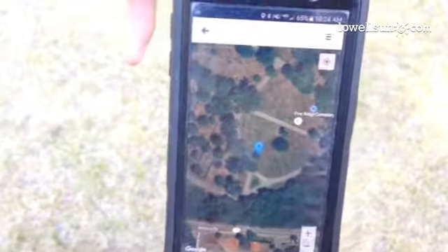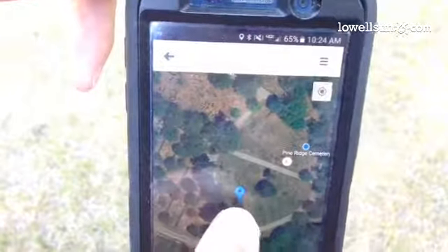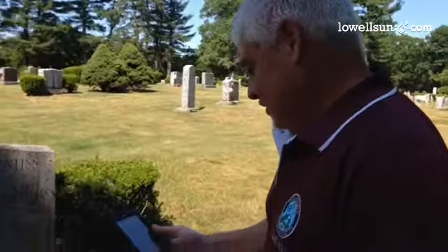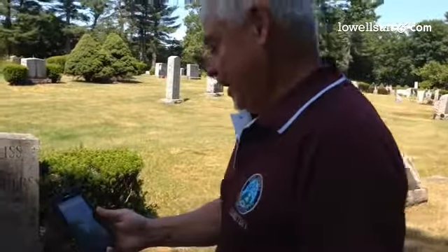Looking out here is under the Pine Ridge Cemetery. That's our location where we're standing, and where you see the other location there — that is where the grave is located. So basically we're here at section B and we're just going to take a walk over to section A.